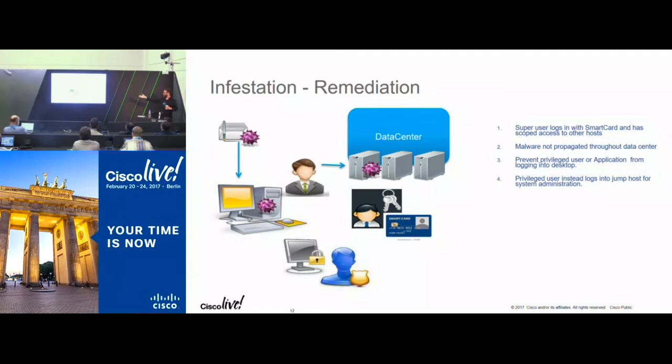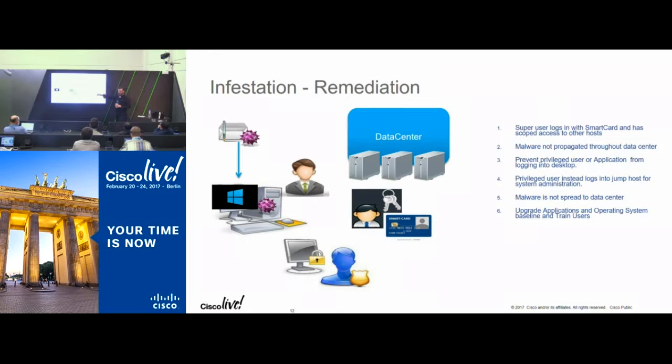You want administrators to use secure jump hosts to administer your infrastructure, because you can also establish location. Using jump hosts means malware is not spread to the data center. Finally, lock down application patches — once an exploit is released, you have about two weeks before someone can weaponize it. But if you patch within those two weeks, it's unlikely that malware will work against you. Being aggressive about patching is a good thing — which is why I went from Windows 7 to Windows 10.